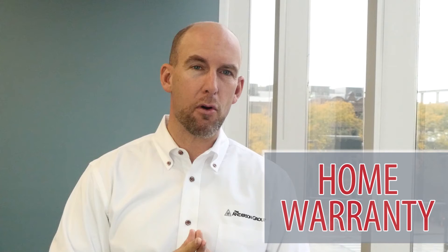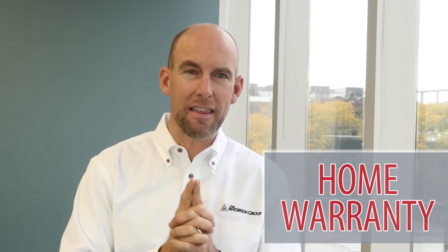First off, get a home warranty because most of the things that go wrong in a house happen in the first two to three years — the first year, second year, third year. You're looking at air conditioners, furnaces, and electrical appliances that just got beat up from the last homeowner. They're like $500 for a year and they cover so many things. I save like $3,000 a year using a home warranty on our houses.